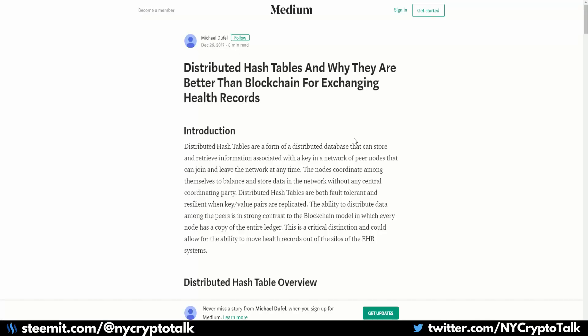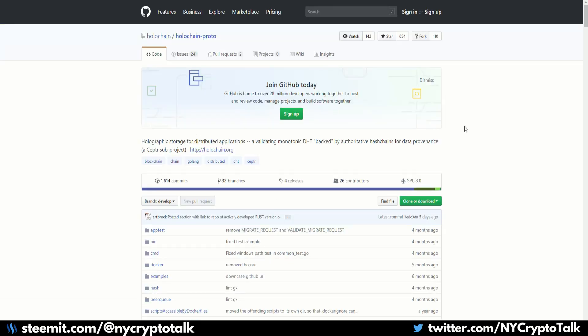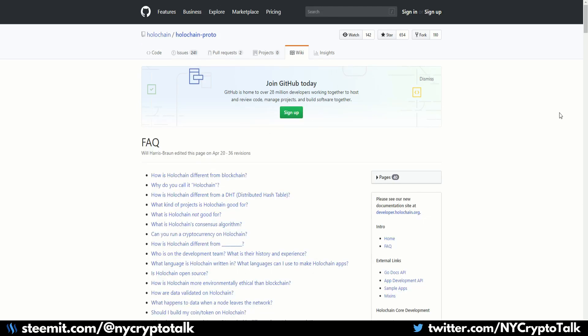There's a great article about distributed hash tables and why they're better than blockchain — a good outside opinion — I'll link it in the description below. As far as their GitHub is concerned, it is very active. Holochain has a lot of people working on it, lots of contributors, and lots of commits going on for the platform as well as the prototype. Definitely check out their GitHub page if you are a developer. The programming language for Holochain is called Go, which is based off of C — a little easier than C++ if you're not familiar. They also have a really good FAQ on their GitHub page to learn more about the project.